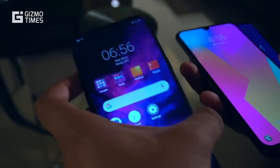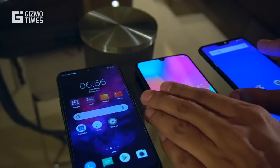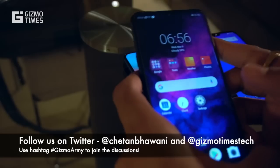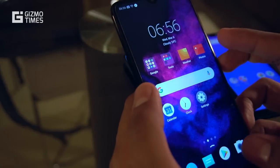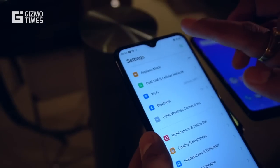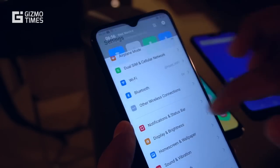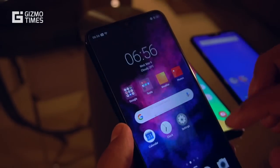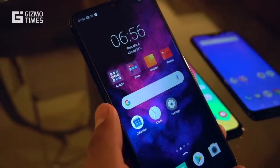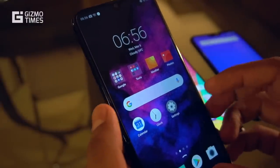Moving on to the display. The Realme 3, the ZenFone Max Pro M2, and the Samsung Galaxy M30 differ in one key area where the Realme 3 is lacking — it has an HD+ display. The Realme 3 has a 6.22-inch display with a small notch for the camera, a resolution of 720x1520 pixels, an IPS LCD panel, and Gorilla Glass 3 protection on the front.